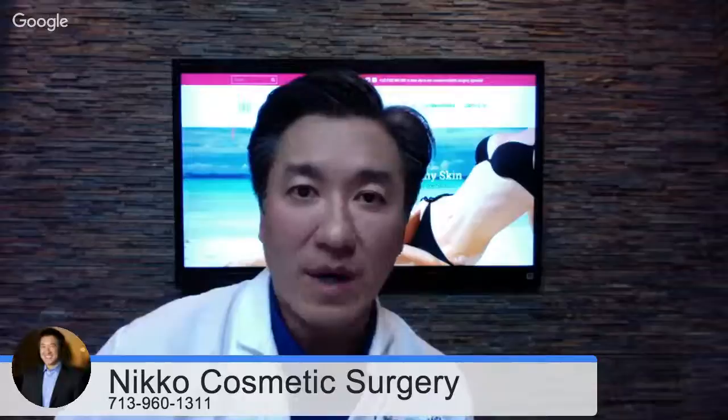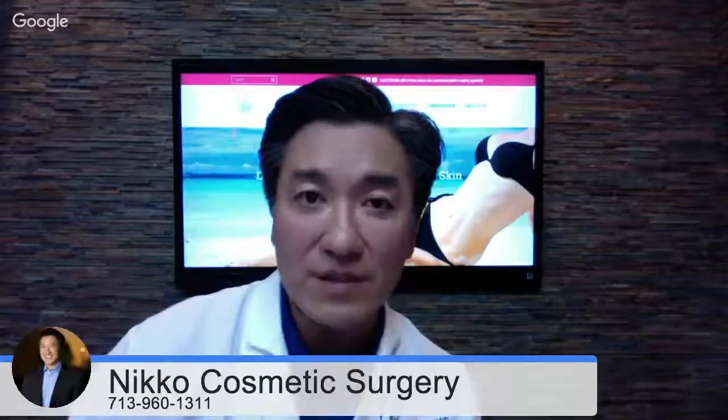Diana, that's a great question. A mommy makeover typically includes some type of breast procedure, some type of body contouring procedure, and nowadays we include buttock augmentation or buttock enhancement for a lot of people. For a lot of moms, after having one, two, or three kids, there's a lot of loss in the body and the buttocks, so instead of just throwing the fat away, we add and enhance it with a buttock fat transfer.